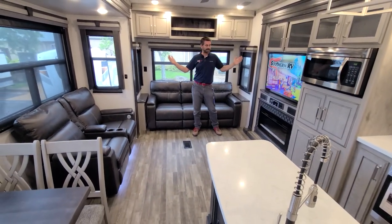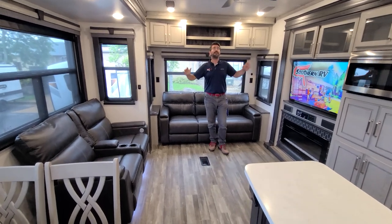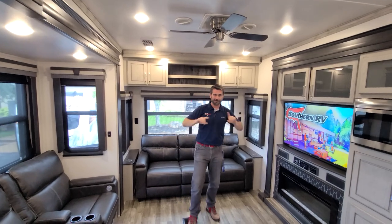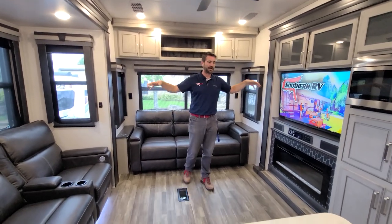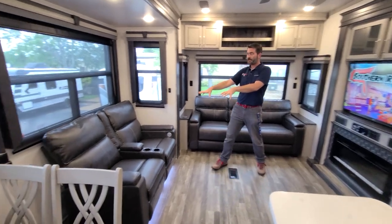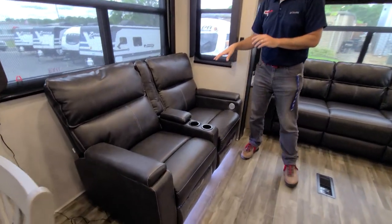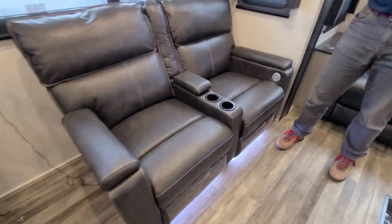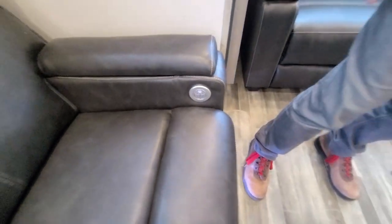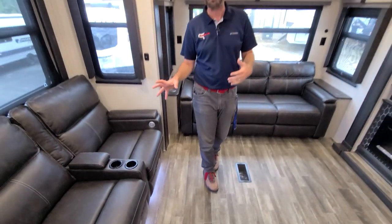I'm standing here in the back in the living room. It's huge — so much space, so much room for activities one would say. We've got opposing slides that really open up the floor here. We have theater seating, and this theater seating is special because it has both heated seats and a little massage function, as well as USB ports for charging your phone, some cup holders and a little bit of storage.